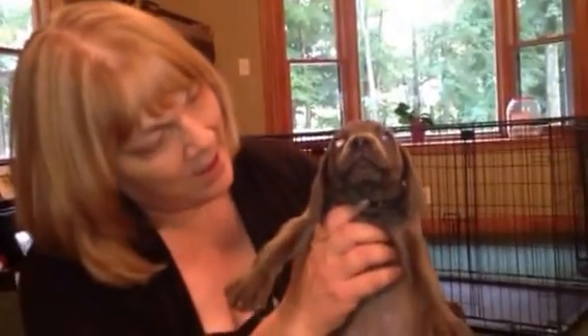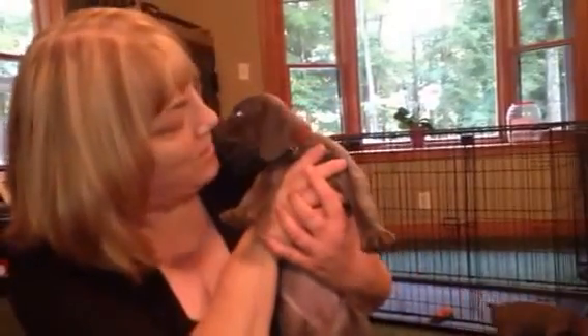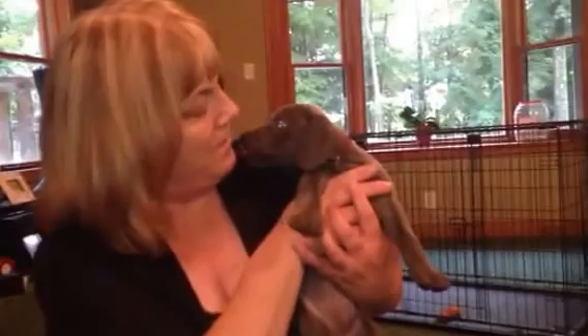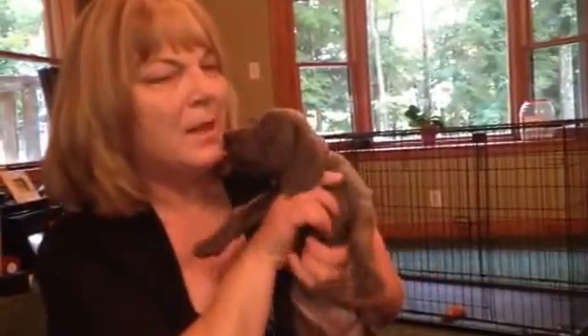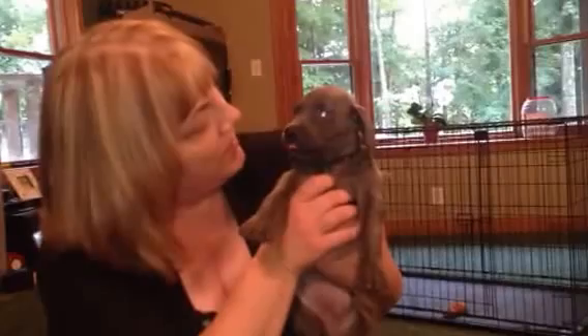Come here, Red. This is Red Collar Girl. She has a nice, blocked head. Beautiful blue eyes on her. She's a really big girl — a nice-looking puppy. You're so sweet. What a sweet baby. This is Red Collar Girl.